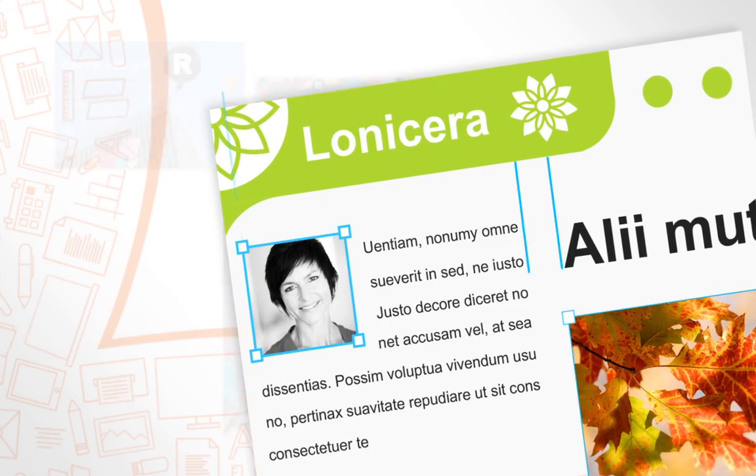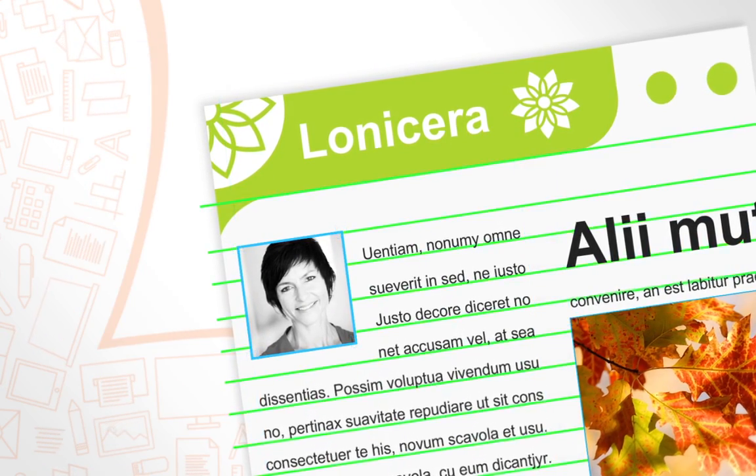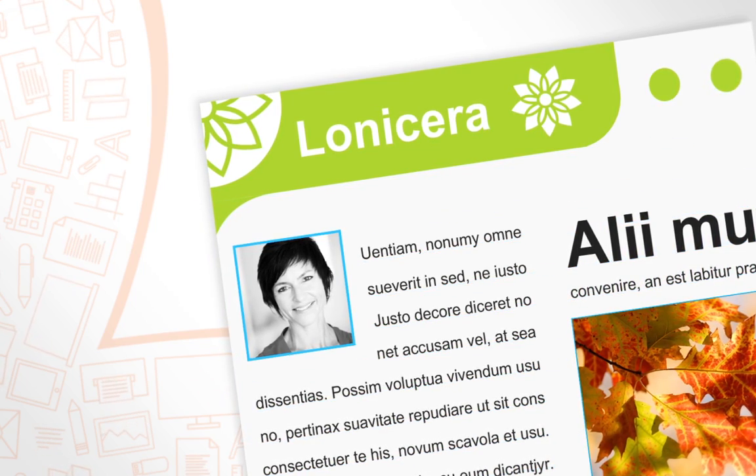PagePlus X8 has a baseline grid option to automatically align text across columns, frames and pages, even when the text is different sizes.